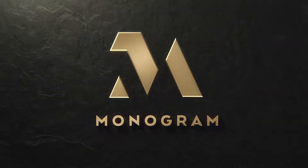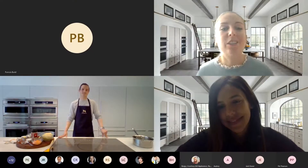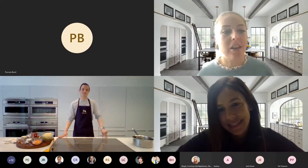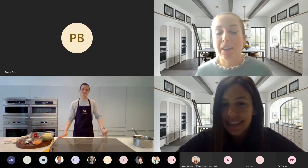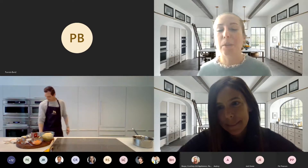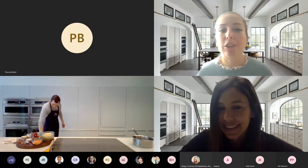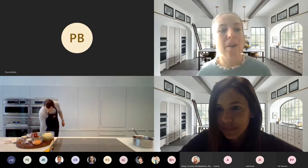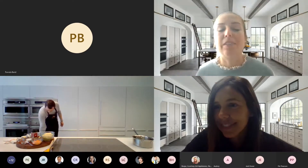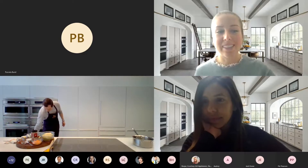Monogram is the top-of-the-line elevated product from GE Appliances. GE has a rich heritage of manufacturing appliances for over 100 years, which carries a legacy of durability and craftsmanship. In January, we launched a new collection and in doing so, we developed three main pillars that really support the look and feel of this line.